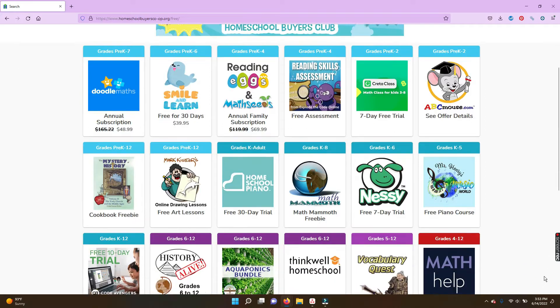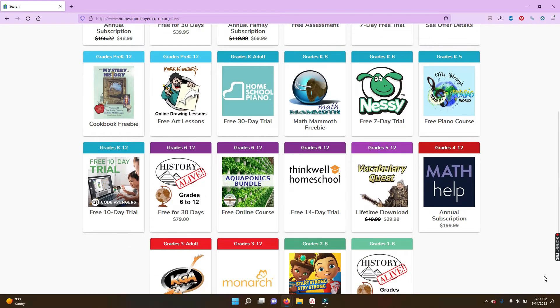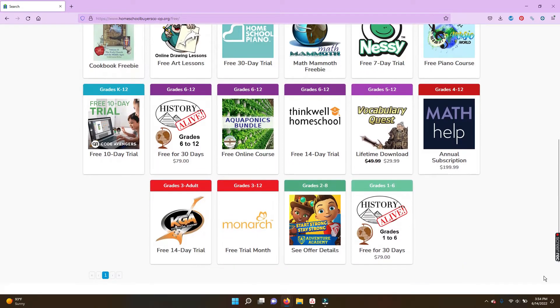These include full homeschool curriculum options like ThinkWell, Monarch, and Smile and Learn. I love that these options are available because summer is the time when I'm always trying to preview new curriculum for the fall, and so I'll definitely be looking at some of these choices over the summer to see if they're a good fit for my family moving forward.